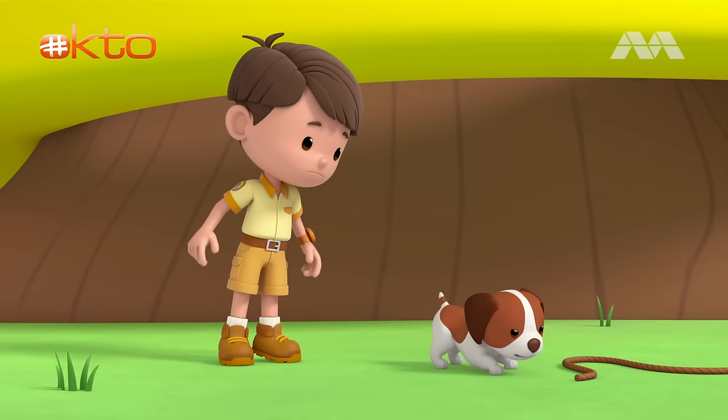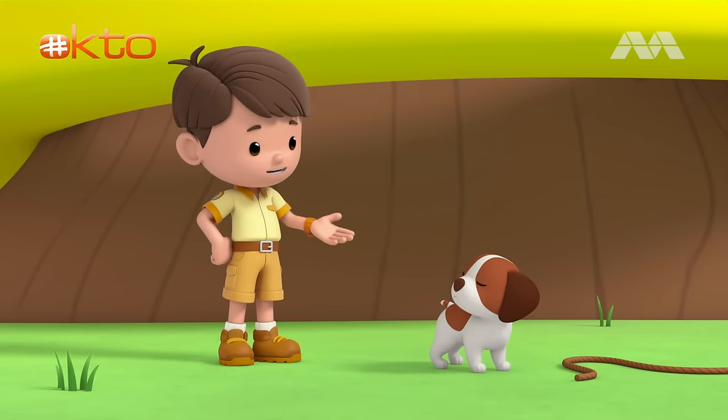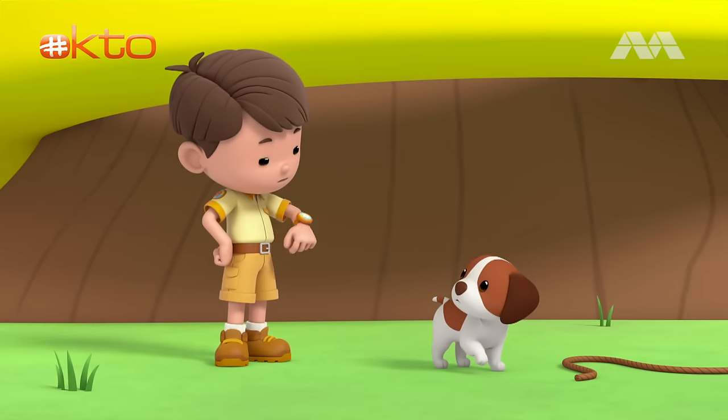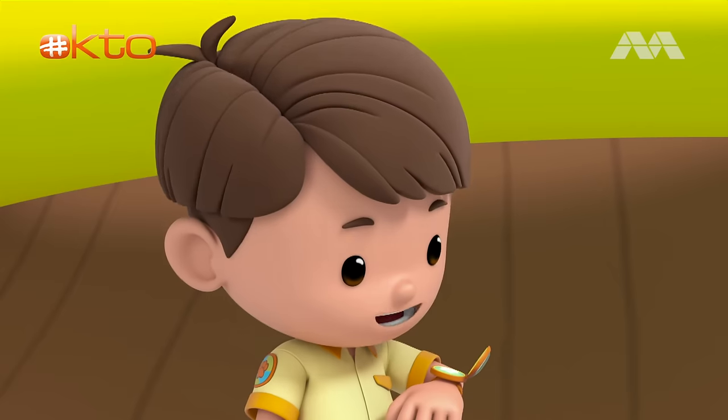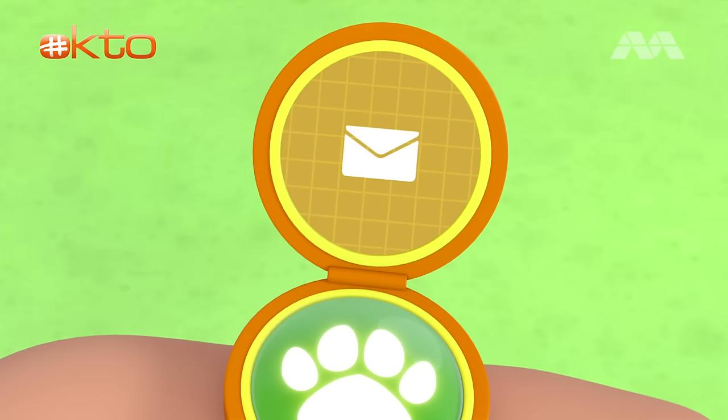What is it, Hero? Oh, it's just a piece of rope! Did you think it was a snake? Hi, Junior Ranger Zari! Leo, there's a snake in my bathroom! Check it out!